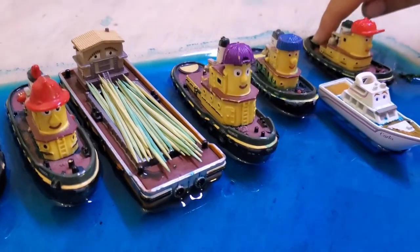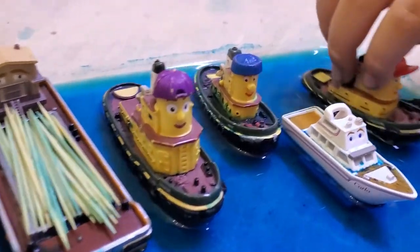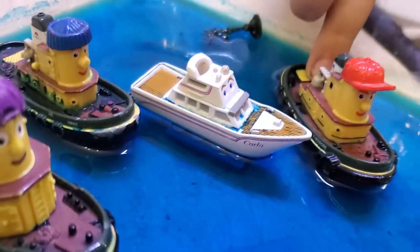Hey guys, welcome to Jumpin' Jimmy. Today is November 2021 and this is Theodore Tugboat Day. Today we have Theodore!